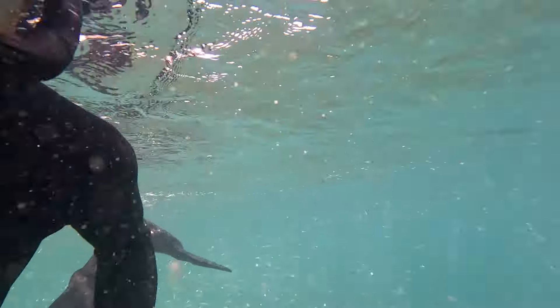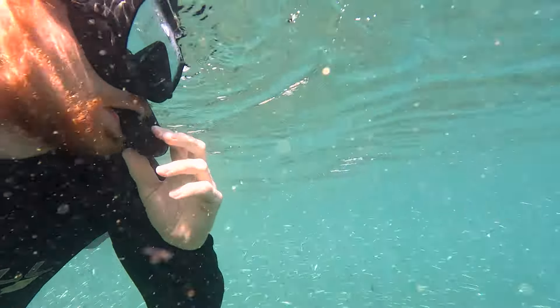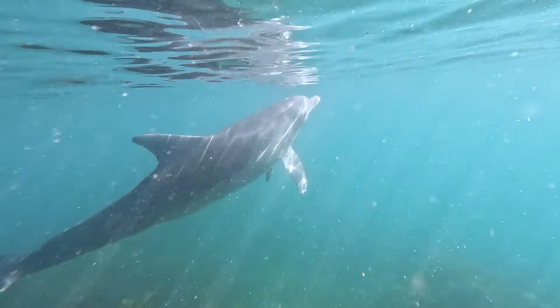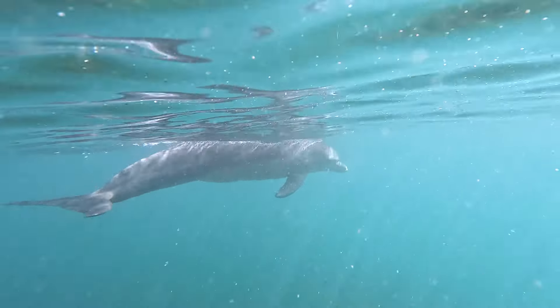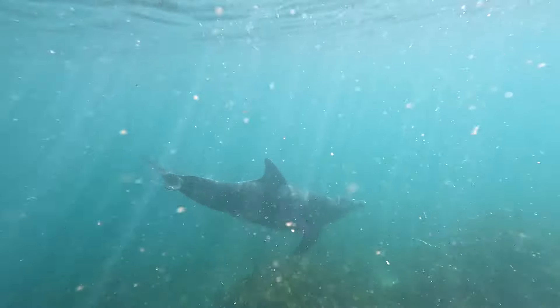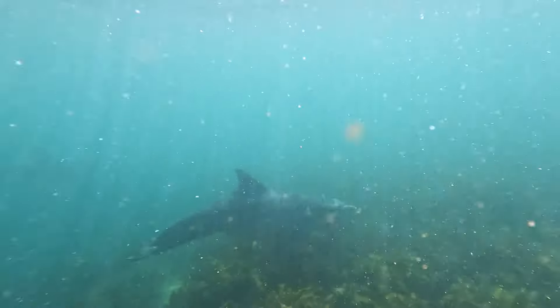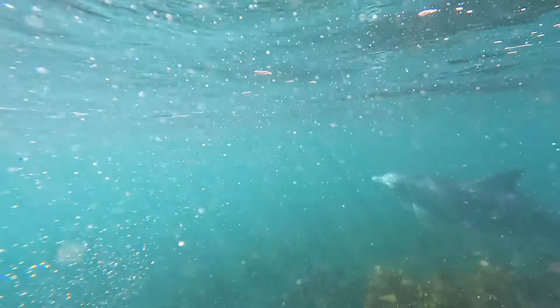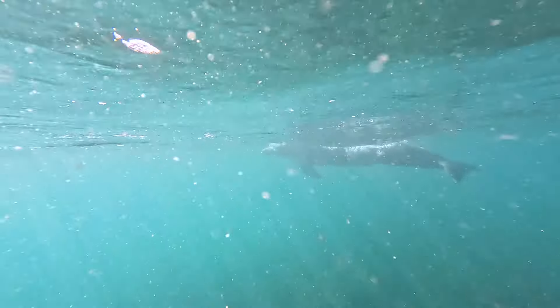As we were heading back to shore, Colton spotted something from the corner of his eye and it turned out to be two bottlenose dolphins swimming about six feet away from us. Over 100 dolphins live in Port Stephens and it's not uncommon to see them moving along the shores of Nelson Bay, but to be this close to them in the water is such a special experience for us.